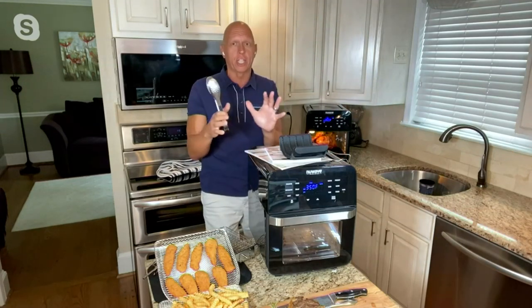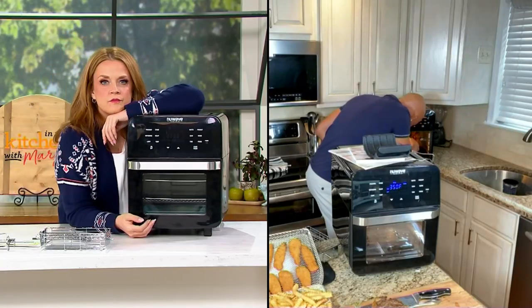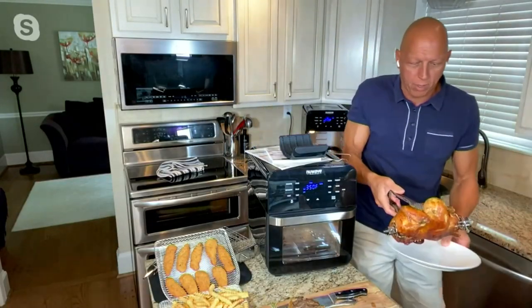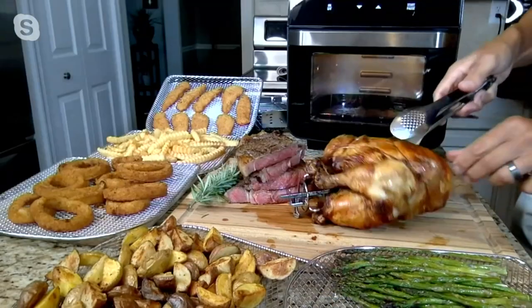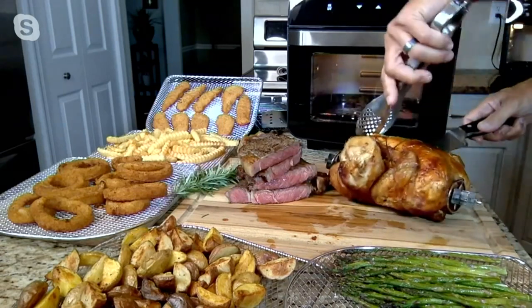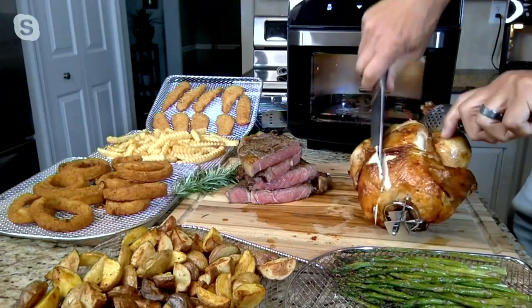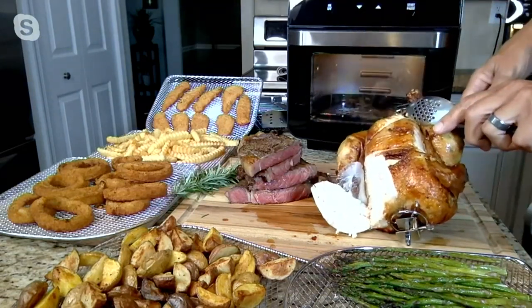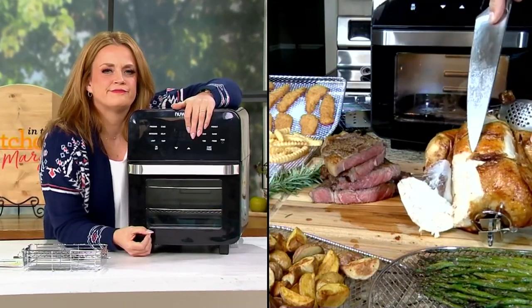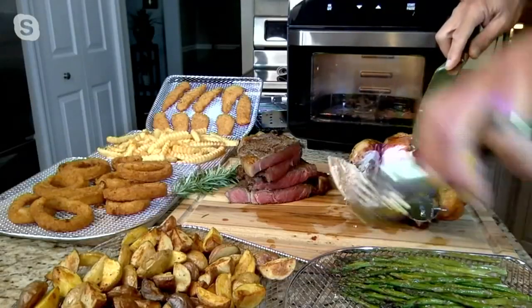I did a rotisserie chicken and there's nothing like it. I'm going to take it over here — I want you to see this. Beautiful, perfect, juicy, succulent chicken. So I did my steaks, used the probe to get the perfect temperature using the rotisserie, I've done vegetables, I've done potatoes. And then when you want to use it as an air fryer — your onion rings, French fries, buffalo wings — those airflow racks allow all the air to get through so you get crispy results top to bottom.